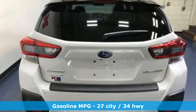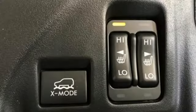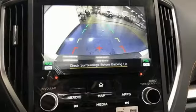H4 engine. Front heated leather bucket seats. Integrated navigation system with voice activation. Auto dimming rear view mirror. Voice activated climate controls.